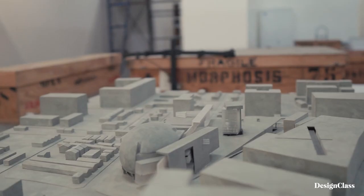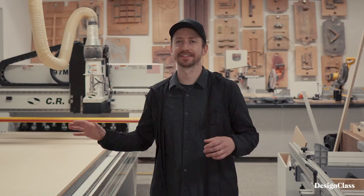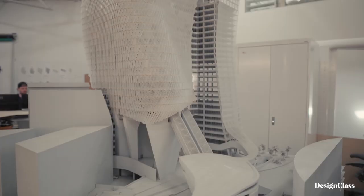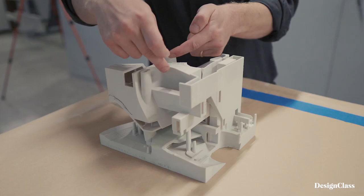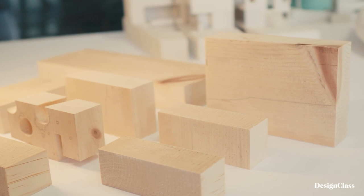At Morphosis we make models during all phases of the design and construction process, and for us making models allows us to interrogate the project more intimately relative to design standards that we set for ourselves. By making a study model we are able to evaluate certain design decisions very quickly, which in turn feeds back into another model or a larger model, which then drives the design process.